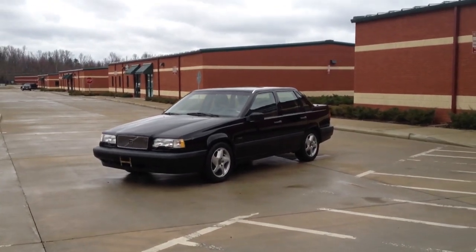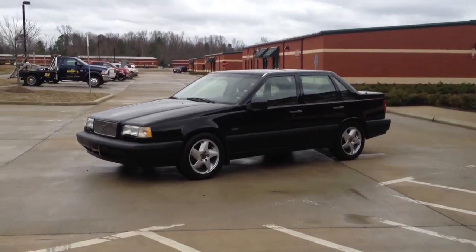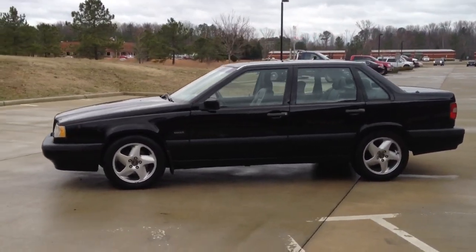Here we have a 1996 Volvo 850 Turbo. This is a one owner, Carfax certified, guaranteed vehicle with 32,000 original and documented miles.